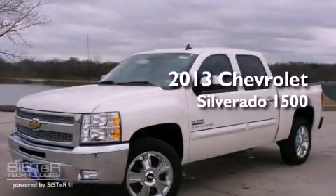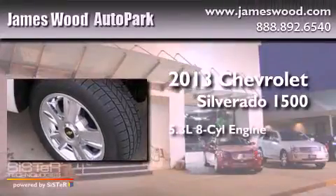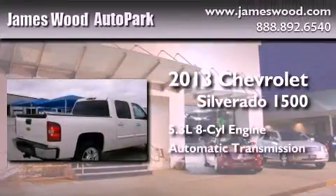This is a brand new 2013 Chevrolet Silverado 1500. It has a 5.3 liter 8 cylinder engine and an automatic transmission.